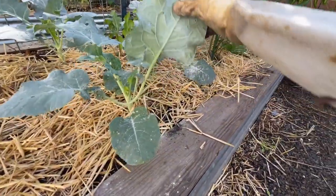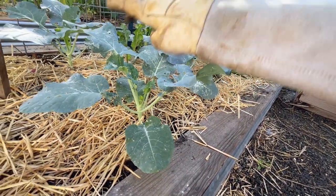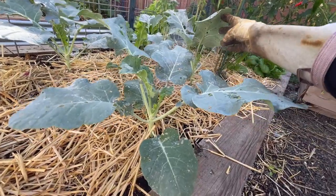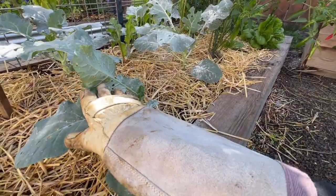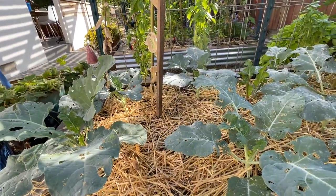But other than the cabbage worms, all of our brassicas have been doing really, really well. They've gotten quite large since we planted a few weeks ago, and yeah, they're just looking really good outside of the cabbage worms.